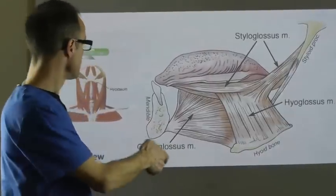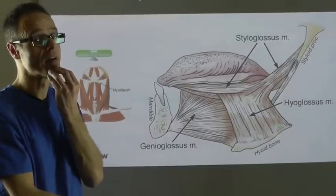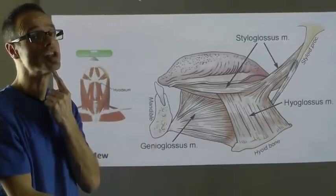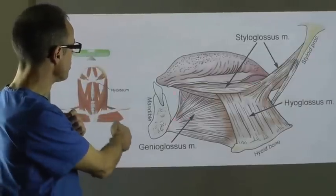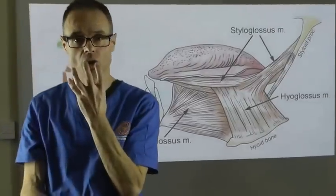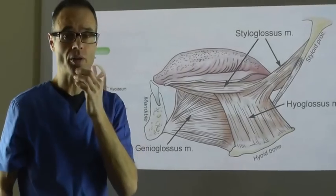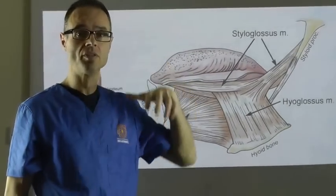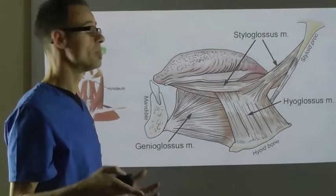And of course, it then extends all the way forward to just behind the front of the mandible, where genioglossus inserts just here. This whole section is the tongue — a very large organ that sits inside the body. Now, if you keep your mouth closed with the tongue up on the roof of the mouth, the tongue is up and away from the airway.